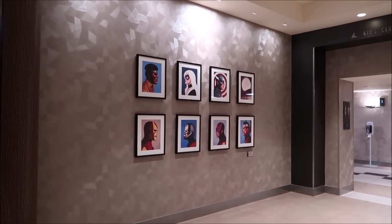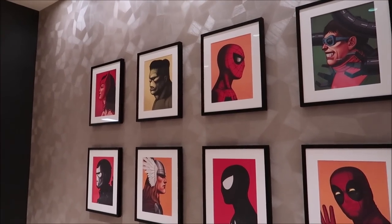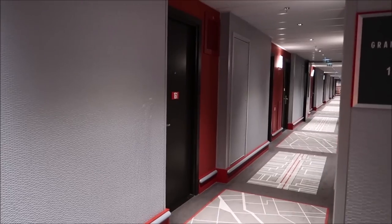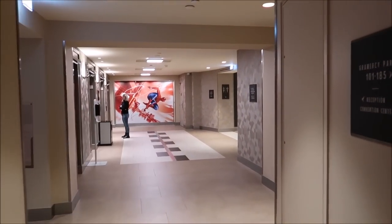I'm heading up to my room on the third floor of Gramercy, but on the way I want to show you the different theming levels and the cool murals. Near the elevator they have Mike Mitchell portraits — Luke Cage, Iron Man, Hawkeye, Deadpool waving, Thor, Hulk — a little bit of everybody. Each level has a different superhero theme. On level one in Gramercy Park they have Spider-Man, and I'll stop on each floor to show you the theming.